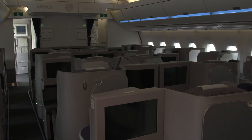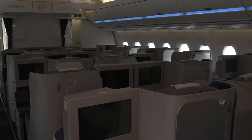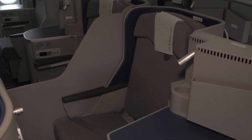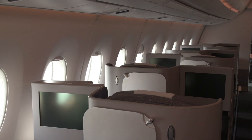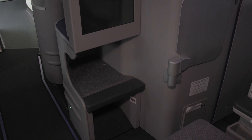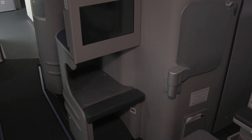The business class section features four-abreast seating, with the seats staggered to give each passenger as much personal space as possible. The seats can be adjusted by passengers using electronic controls, and they also feature comfortable footrests and the latest entertainment systems.